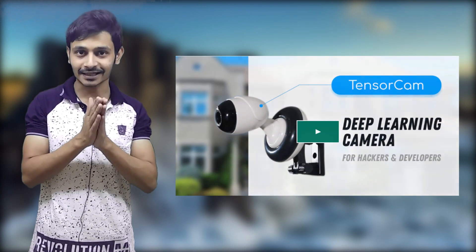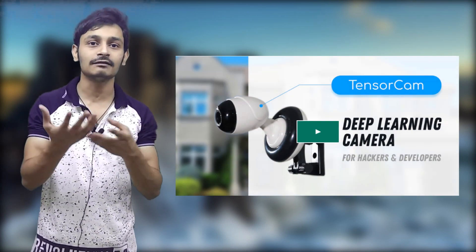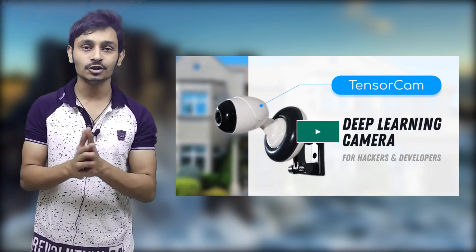Hi guys, this is Manik. Let me present you the world's first AI camera, Tenzacam. Tenzacam is a next generation AI camera which can help you to develop your own computer vision applications. Tenzacam is for you if you are a student — you can learn and experience the AI, the true AI.